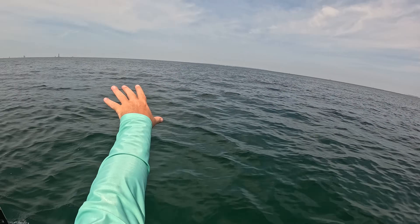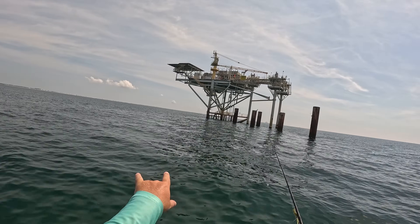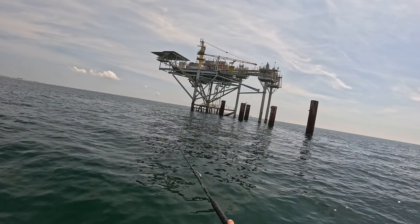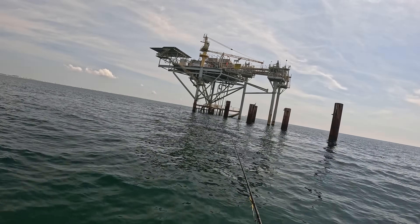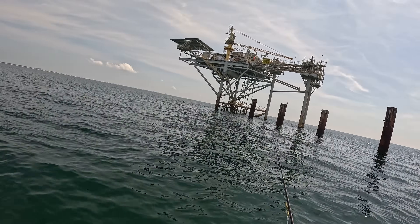There wasn't anything back there on the sandbar, nothing that I saw anyways. And I pull up on this rig — I got birds diving down everywhere and there's some big explosions happening right on top of that rig. Not sure what that is, but we're about to get in there and find out. It definitely smells fishy right now.